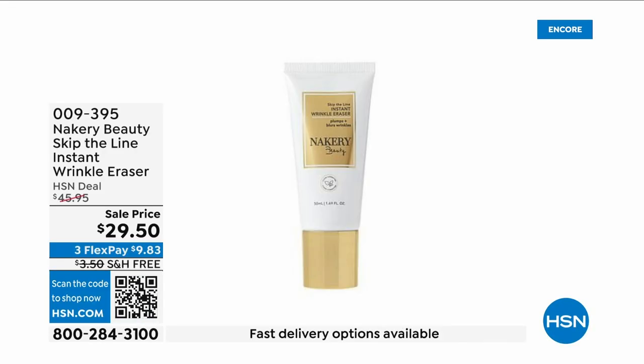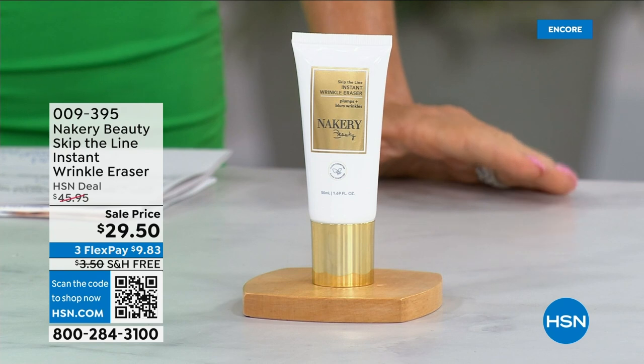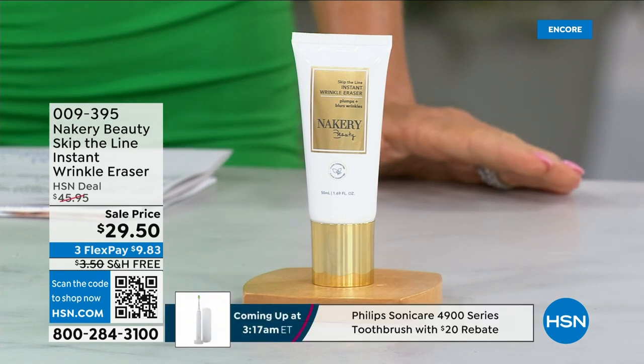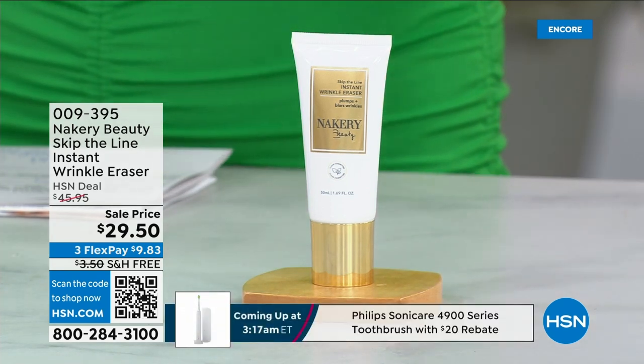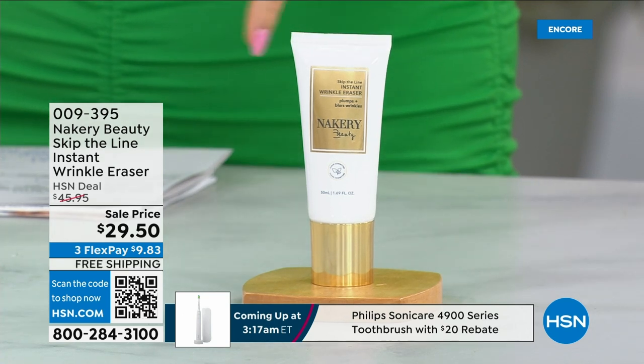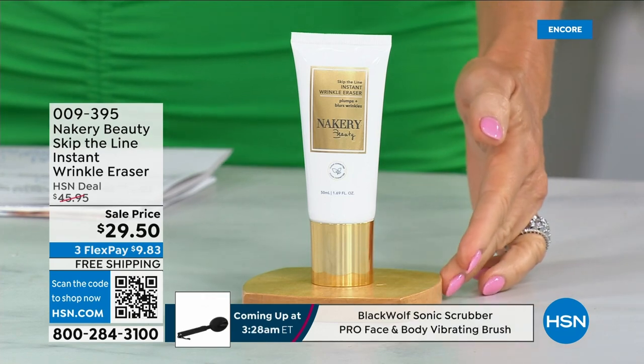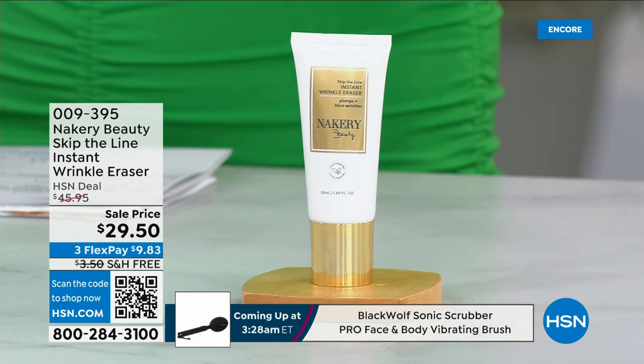We're going to be talking about a product that launched here at HSN and sold out not once, not twice, three times in Beauty Report. It's called Skip the Lines. This is a true instant product that just so happens to have long-term benefits because it has encapsulated retinol and hydrolyzed hyaluronic acid, so it will plump, hydrate, and smooth.